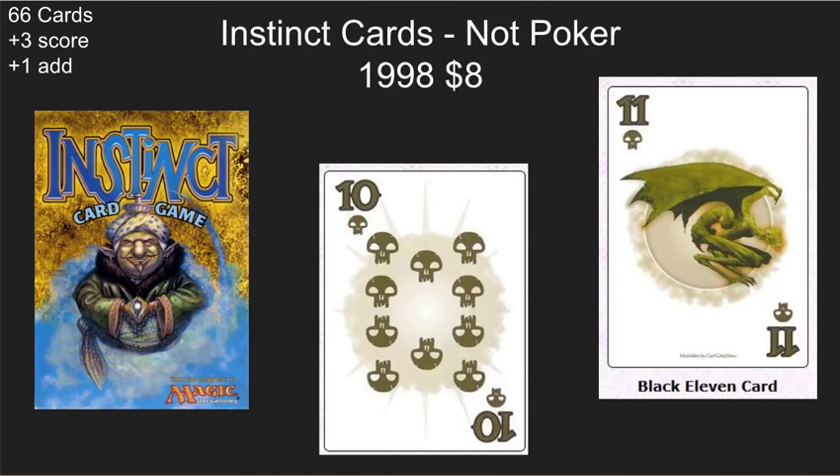First, let's talk about a deck that people sometimes confuse as a Poker Deck. Wizards of the Coast did make a card game with cards that look a lot like poker cards, called Instinct. It is not a Poker Deck — it's a 66-card deck with 12 cards in each suit. It would have been nice if they'd made 13-card suits so you could construct a poker deck, but they're not poker cards. I haven't played this game, though I like some of the artwork. It's really inexpensive to pick up on eBay, about $8.